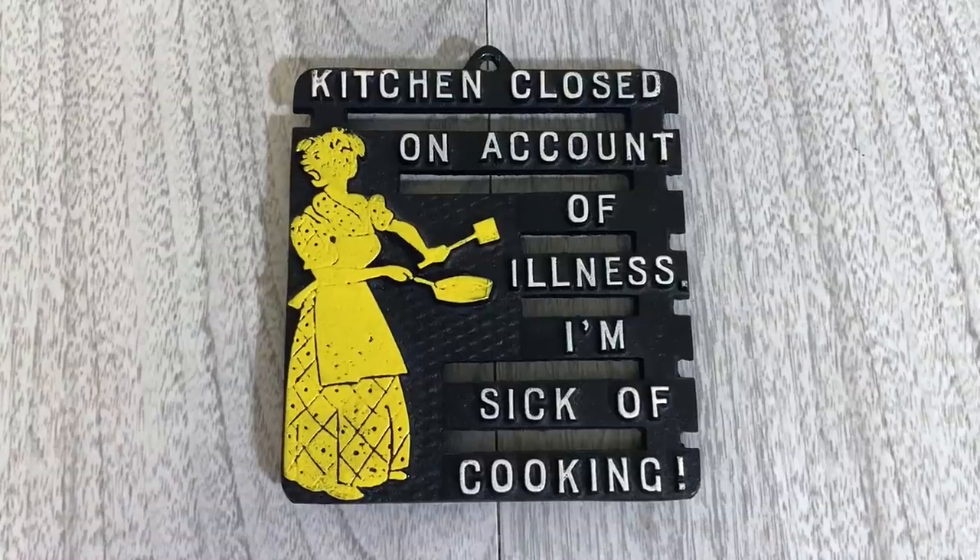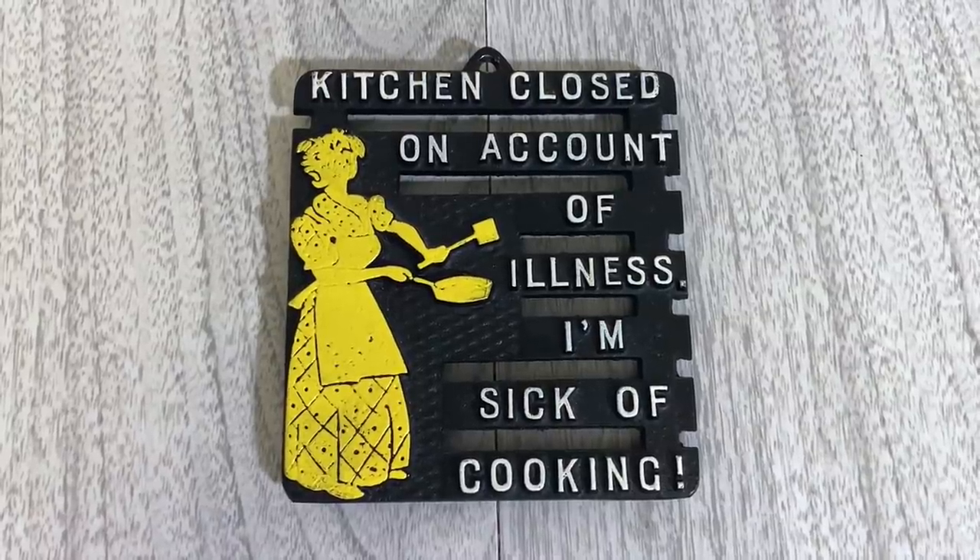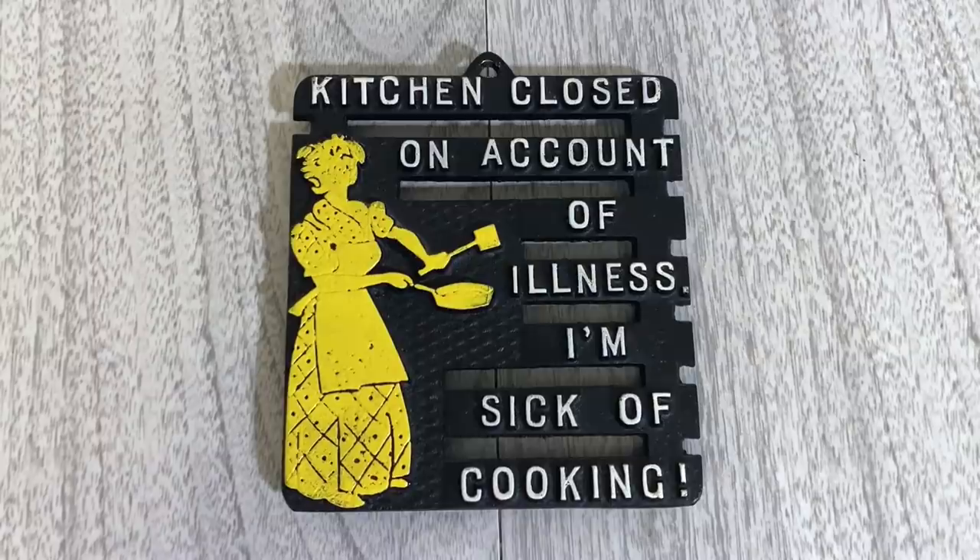I absolutely love vintage cast aluminum trivets and this one is super fun. It says 'Kitchen closed on account of illness — I'm sick of cooking,' and has a great image in black, white, and yellow. I looked up comps and couldn't find this specific one, so it may be a little more rare. Most sell for 12 to 16.99, but I'm going to charge about 18.99 with shipping included.